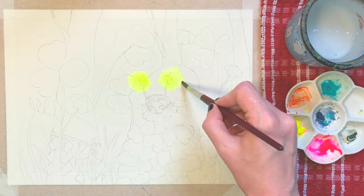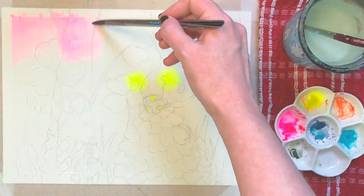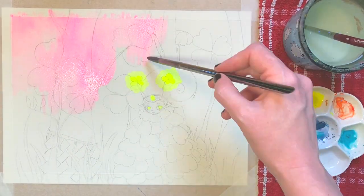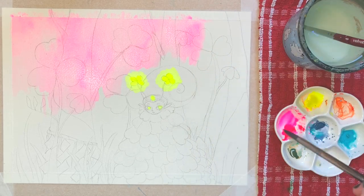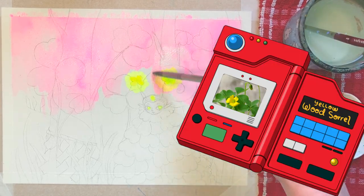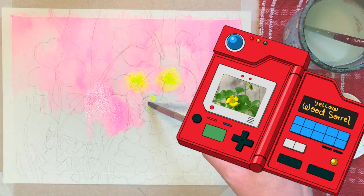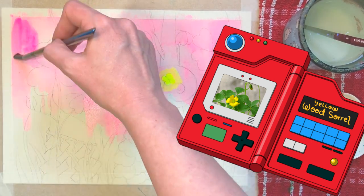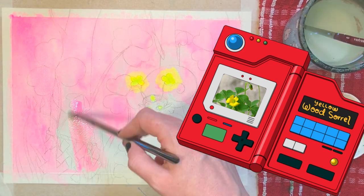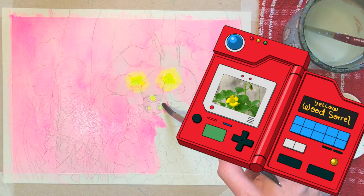My first step with any plant that interests me is to look it up in my trusty Peterson's Guide to Wildflowers. I've had this old book forever — it's a pretty handy tool for identifying plants. Oxalis Europea. Note the delicate, heart-shaped, clover-like leaflets. Has underground runners up to two feet. Roadsides, fields, waste ground, widespread, May to October.